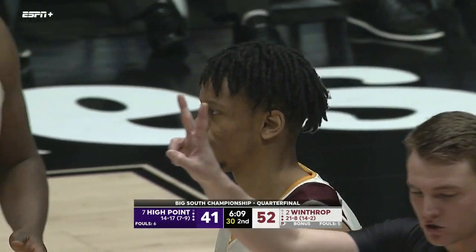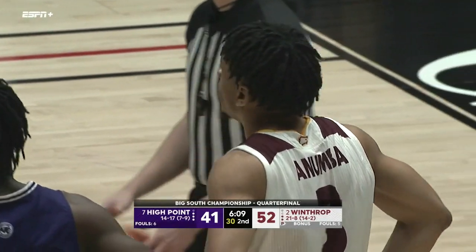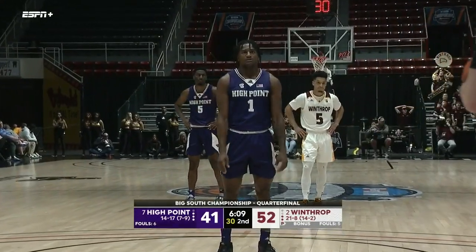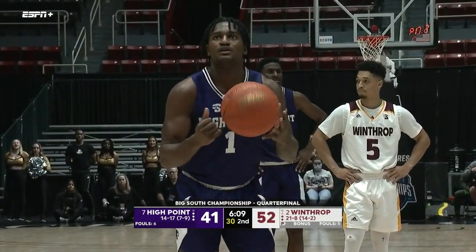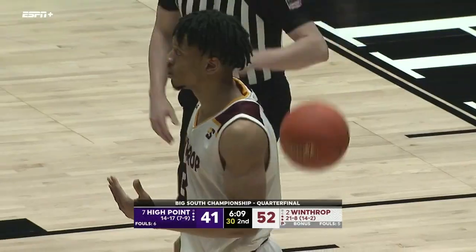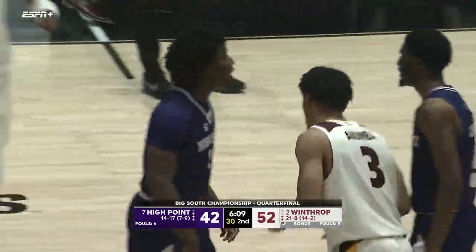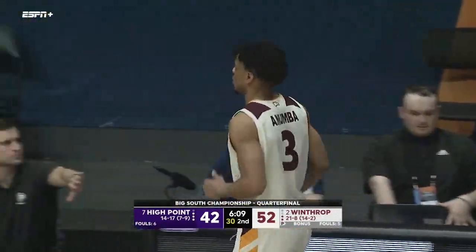Bugs into the corner — Hightower for three. Hightower has been on one. Winthrop has so many players on that roster who can also do that — can just take the wind out of High Point's sails based on their talent. Can't get it to go — Bugs with the rebound. Big possession here for Winthrop. Another two or three here might really demoralize High Point.